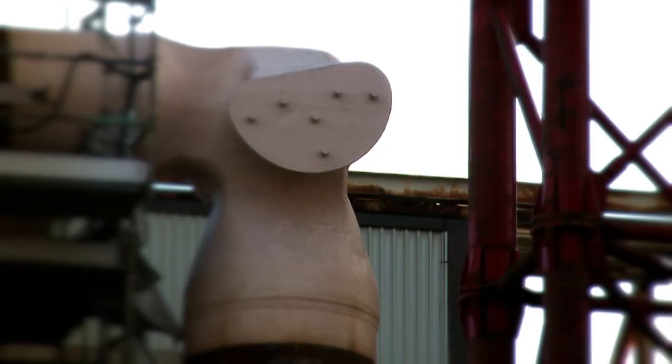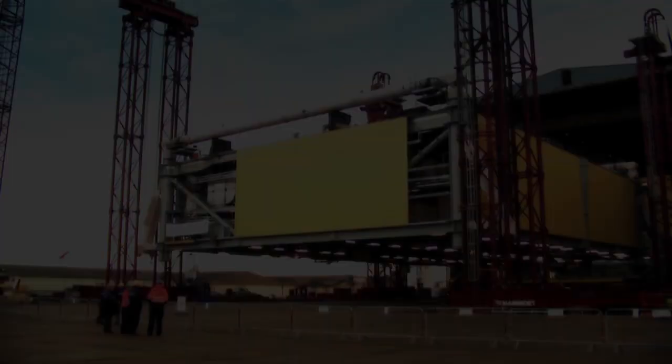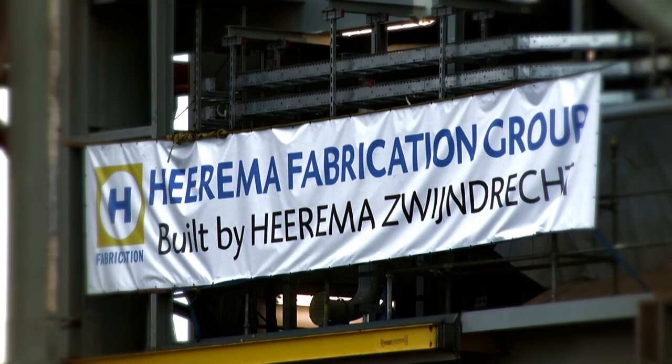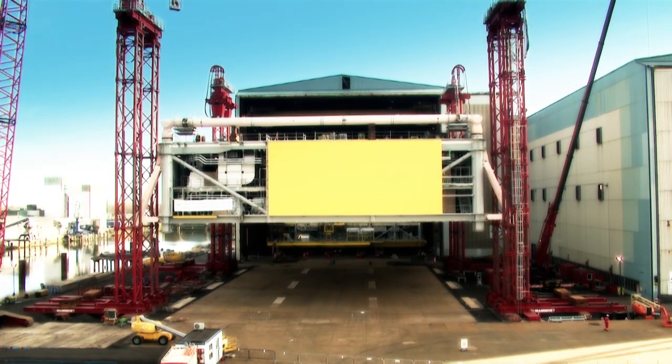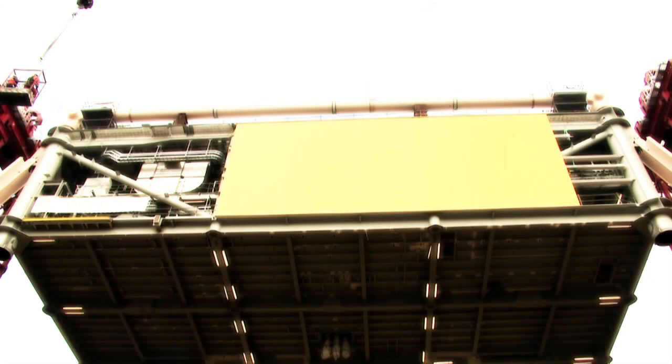What you're looking at is nine and a half thousand tons of precision engineering. Here in Zwijndrecht in the Netherlands, years of planning, design and construction as part of the process to merge the offshore with the electricity industry are literally coming together.